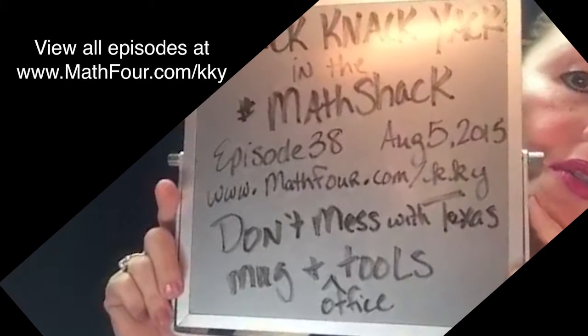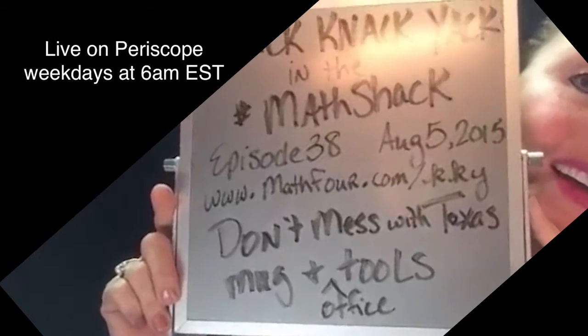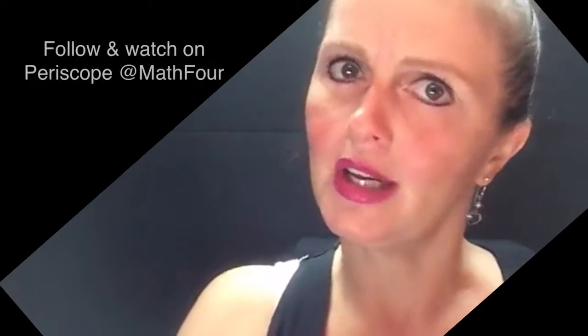Hey, C-4-ter! Thanks for the hearts. We are talking about my Don't Mess With Texas coffee mug and all the weird little tools that are in it today.